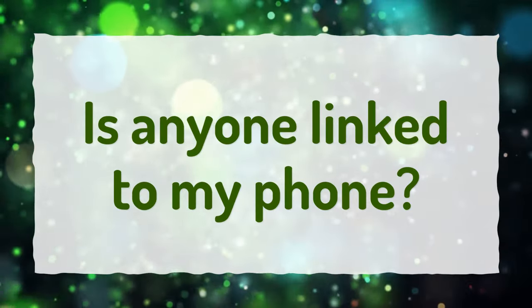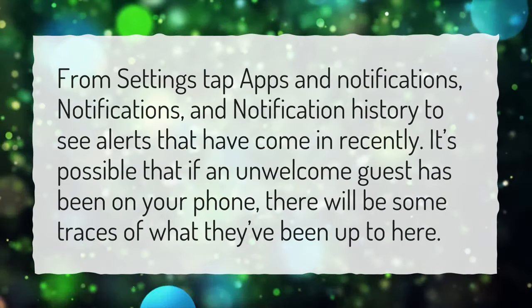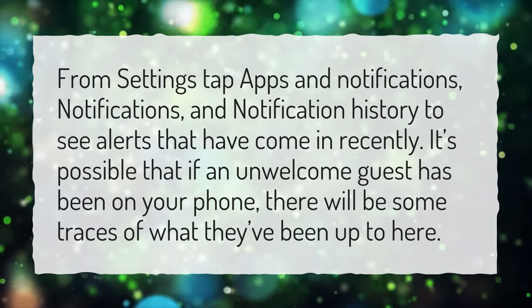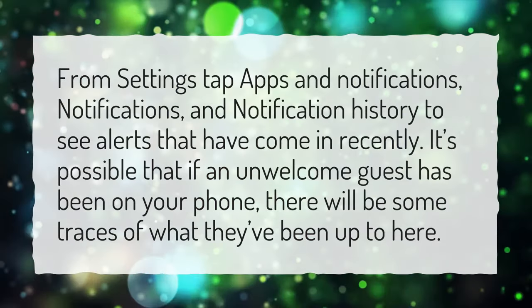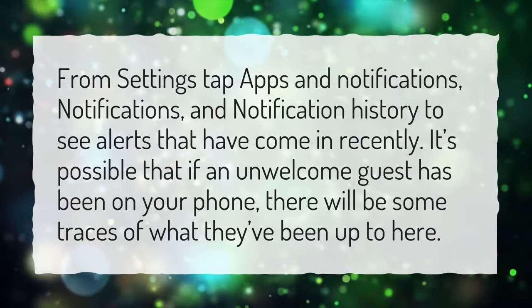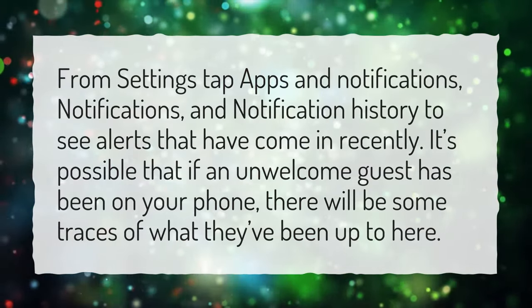Is anyone linked to my phone? From settings, tap apps and notifications, then notification history to see alerts that have come in recently. It's possible that if an unwelcome guest has been on your phone, there will be some traces of what they've been up to here.